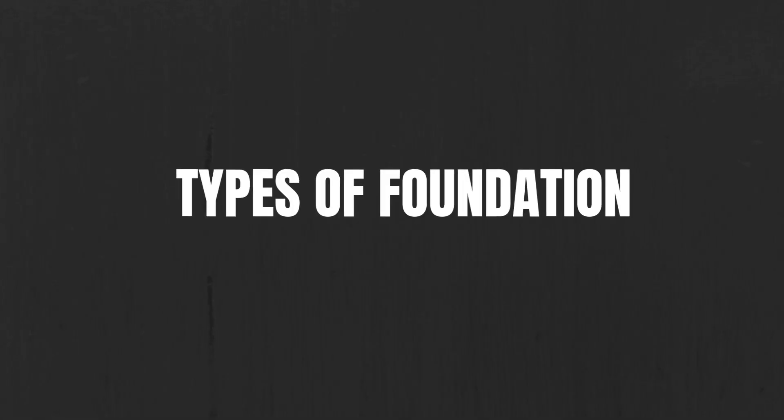Hey guys, welcome to my channel, hope you're all doing great. If you're new here, my name is Ranjani. In today's video I thought I'd give some information and tips on basic makeup. I thought I'd begin with foundation — it's so important to get this right because it's always obvious when someone is wearing a foundation that's too cakey or not the right color for their skin tone. The point of foundation is to help your skin look its best, so let's get into the video.